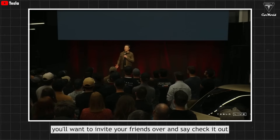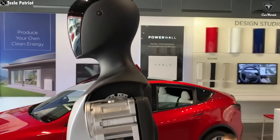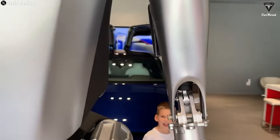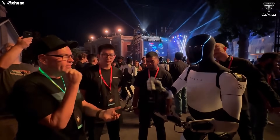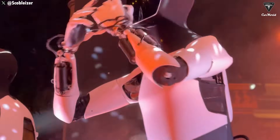You'll definitely want to invite your friends over and say, 'Check this out.' Of course, nothing is perfect right out of the gate, especially with a groundbreaking product like Optimus, which needs real-world user feedback to evolve. That's why Elon Musk hasn't hesitated to admit that Optimus will likely have a few issues when it first launches. But have you ever wondered — what exactly might those issues be?